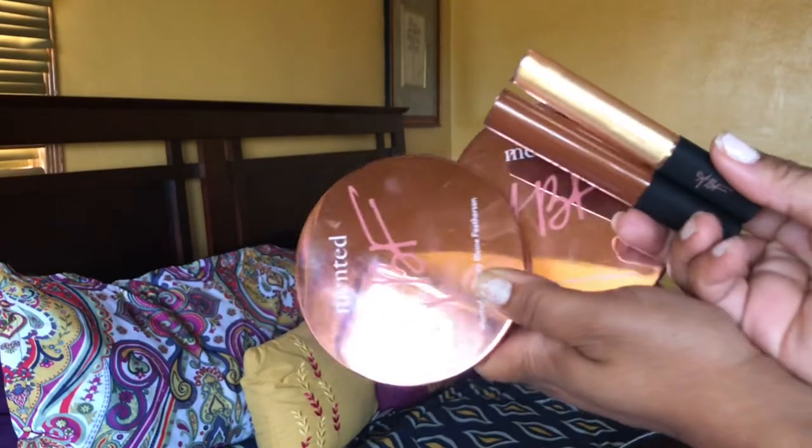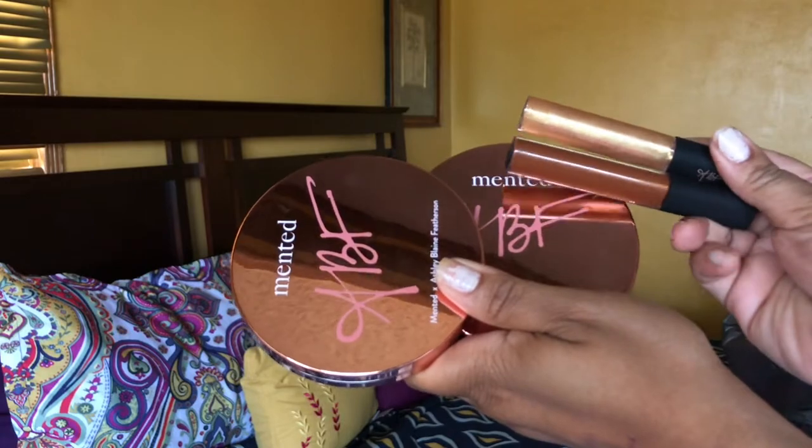The first item is the Minted x ABF — Ashley Blaine Featherstone — collection. It's a highlighter and bronzer duo: Season One and Season Two, plus two lip glosses in shades Star Studded and Bombshell. You'll definitely see a dedicated video on these. I consider this one item even though it is four. Minted sent it to me — thank you so much! I'm wearing it today and I've been wearing it for a couple of days. This is what's new in August for makeup.